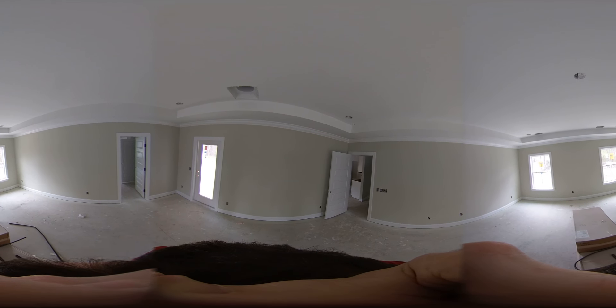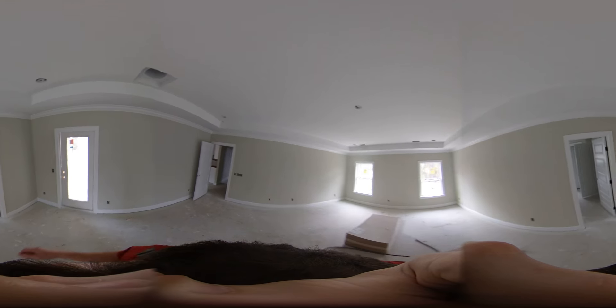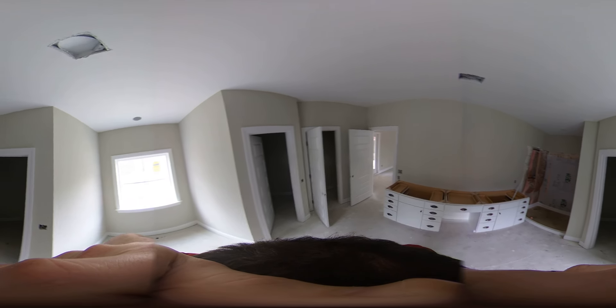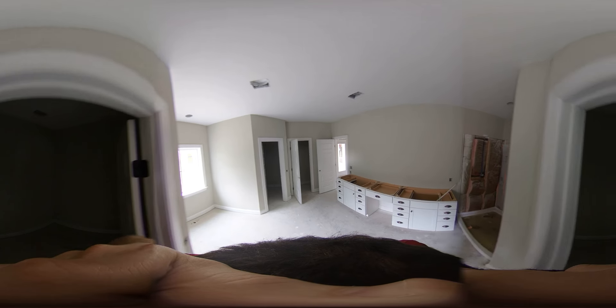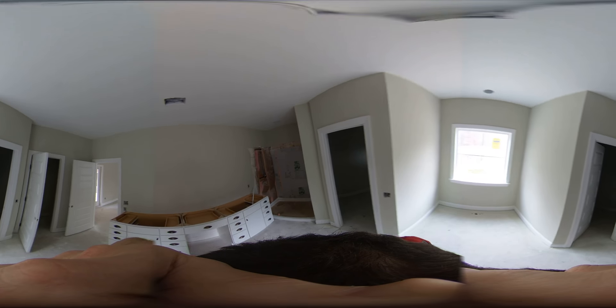Master bedroom. Master bathroom. Closet. Closet. Restroom.